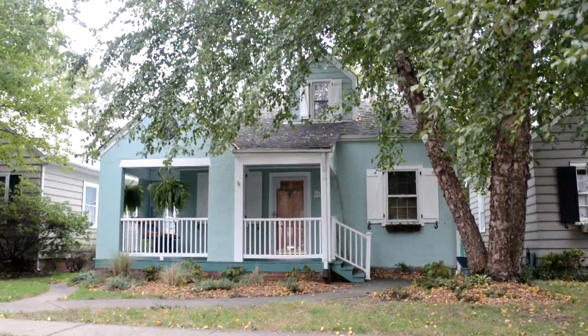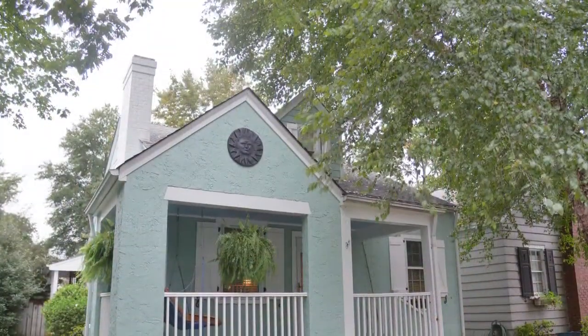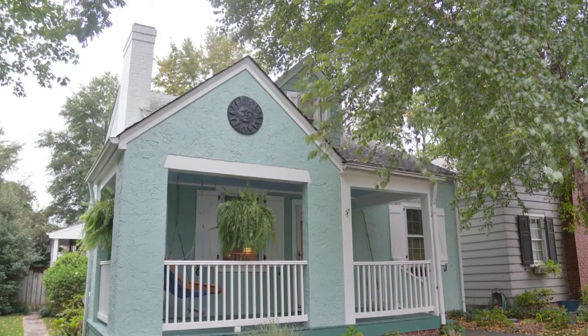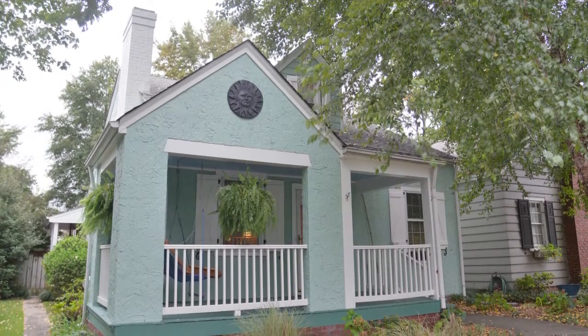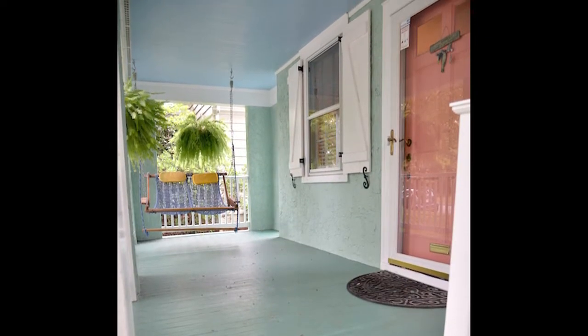Welcome to 1327 Amherst Avenue in Bellevue — a painted cottage on a well-maintained lot, quality built, lovingly maintained, and almost 2,100 square feet. Front porch, welcome.